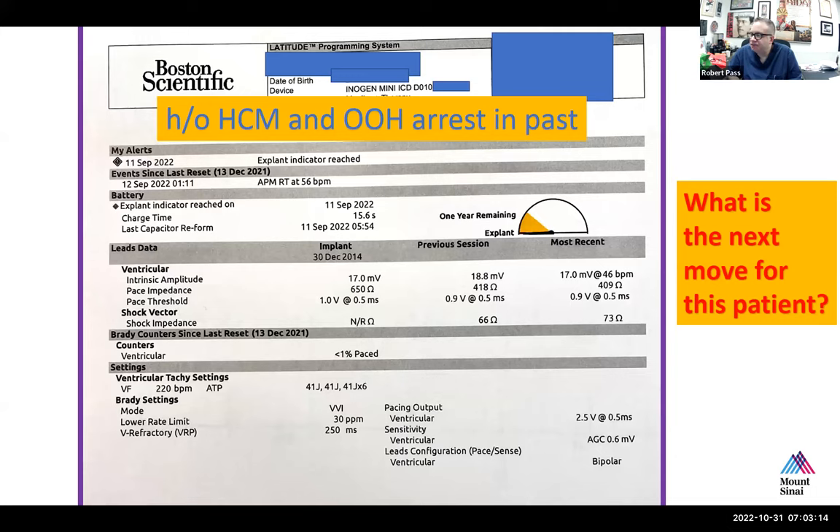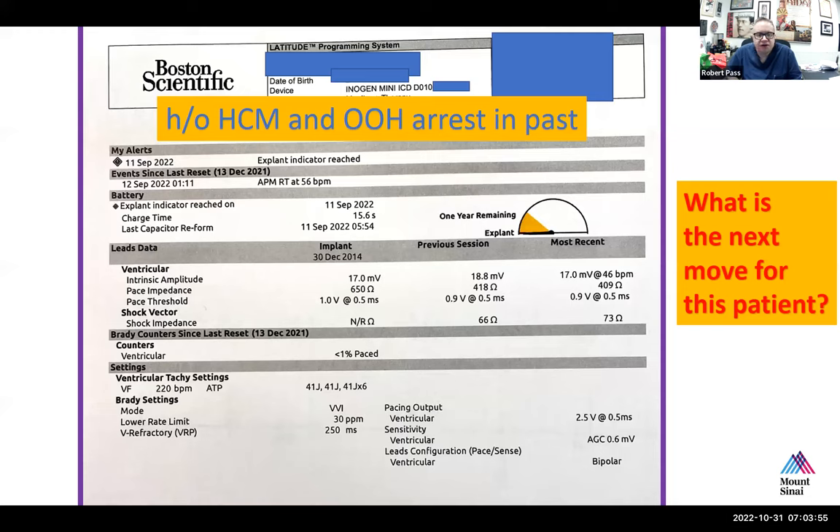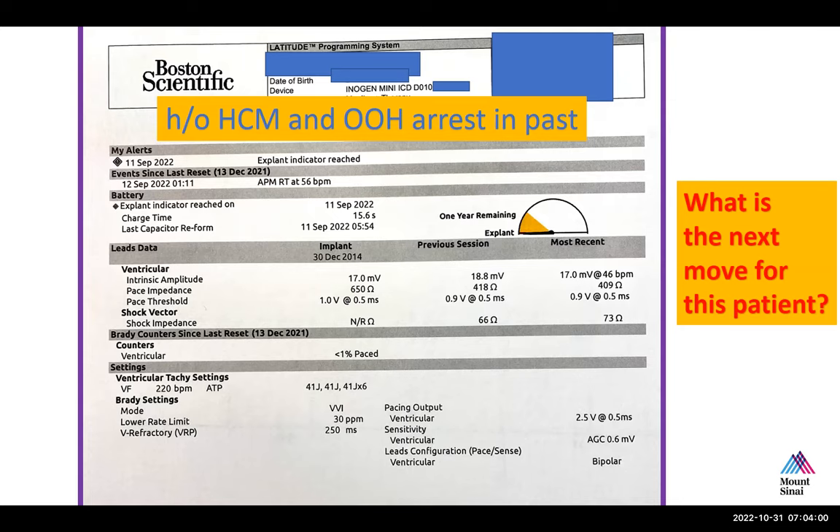Would you expect that — is this a single or dual lead device based on what you're looking at? I only see ventricular entries, so I would suggest it's a single lead device. That's correct. And would you expect a hypertrophic cardiomyopathy patient with a single-V device to be paced to any degree? No, I would suspect this is an ICD put in for shocking the patient in case they go into a life-threatening arrhythmia. Would this be considered primary or secondary prevention? The history says out-of-hospital arrest, so this would be secondary.